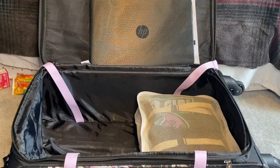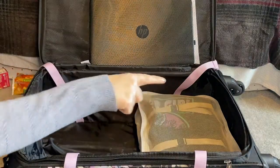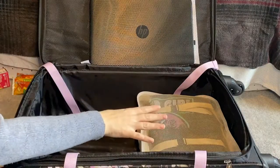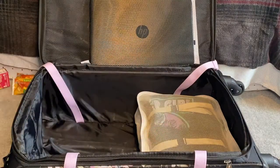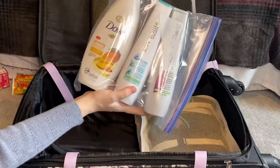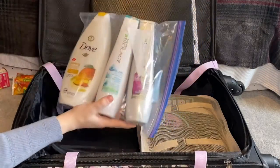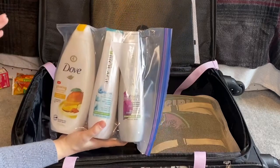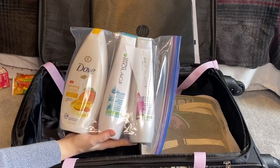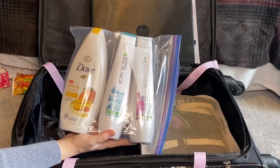That one's going to go in the bottom — the wheels are on that end. The heavier stuff I'm going to place towards the bottom. I'm also bringing the full size of my body wash, shampoo, and conditioner. I put it in a plastic bag in case it leaks, and since we're going to be there for almost a week, I thought I would just bring the whole containers.